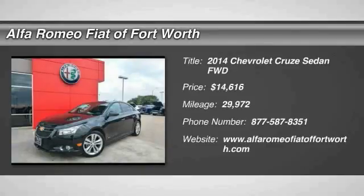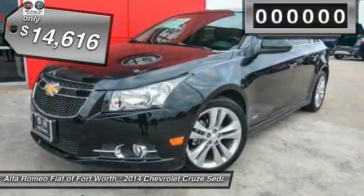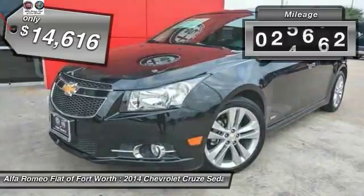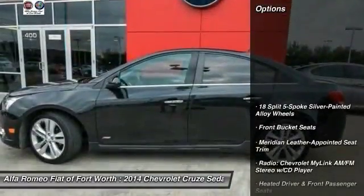2014 Cruze. The Cruze Blueprint calls for more than you'd expect and is priced below $15,000. This vehicle has less than 30,000 miles. Here are some of this vehicle's great options.